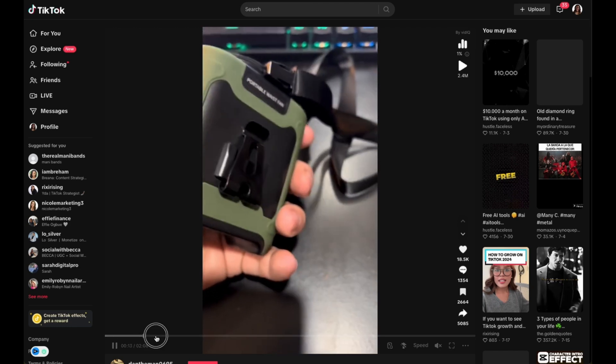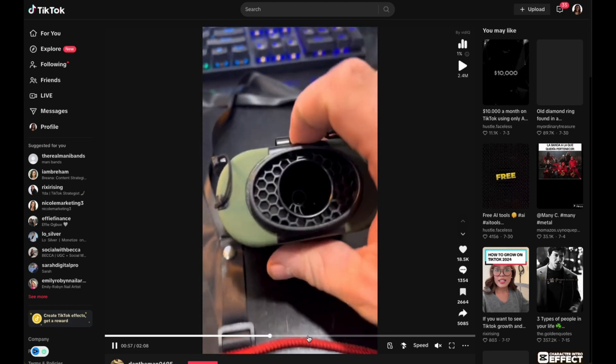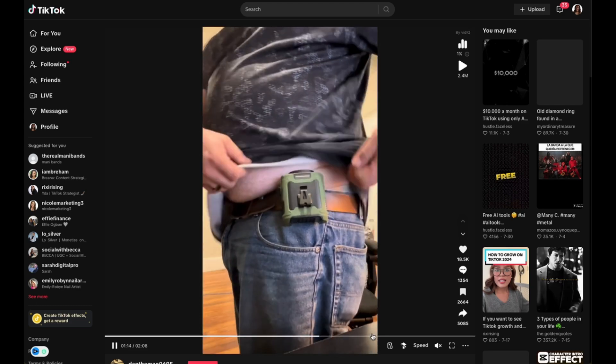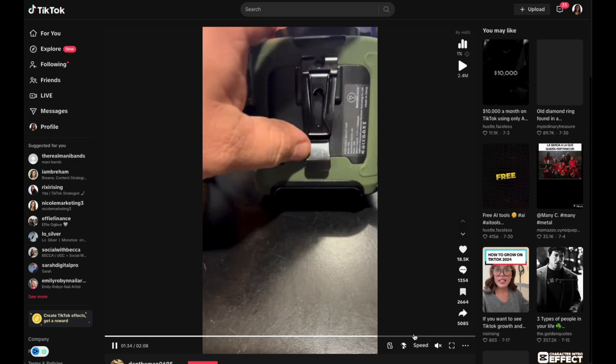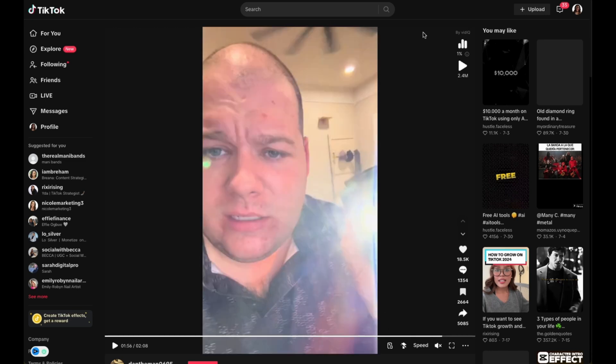He's talking through it, just showing the different features and essentially walking through how to use it, where to plug it in, and how you can use it as your average everyday consumer. Nothing special, no crazy edits. These are just normal everyday people with products in hand. They use their phone — whether Android or iPhone — and just talk you through the experience they're having with the product, and they link the product in the video. It's that simple.